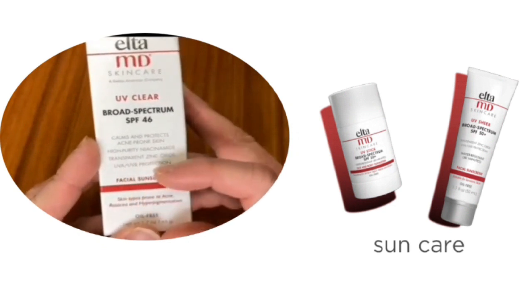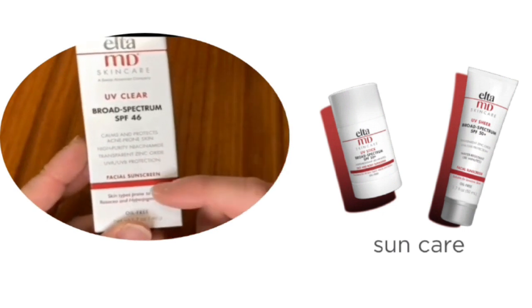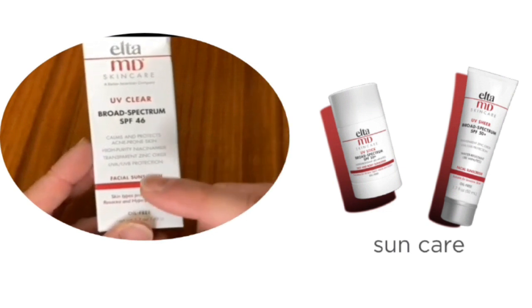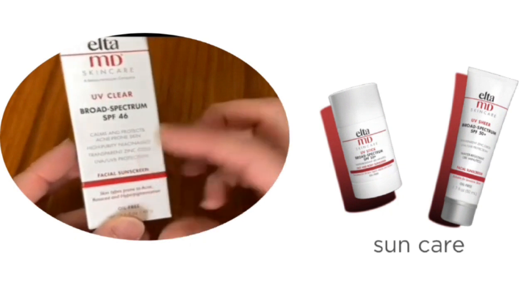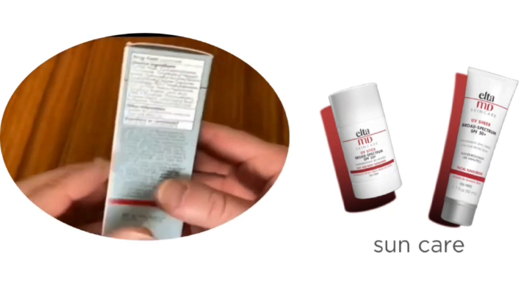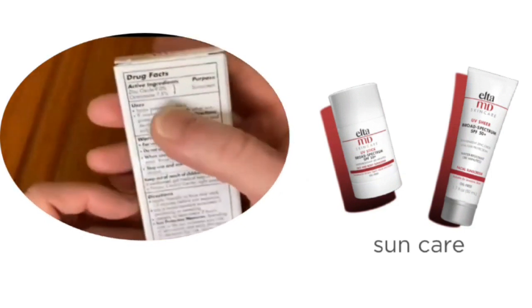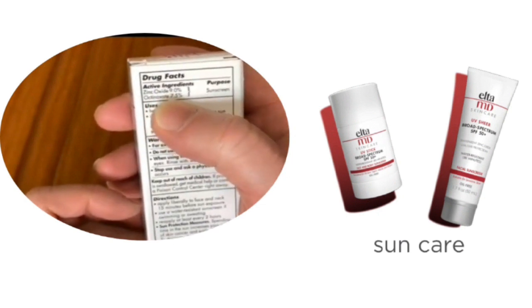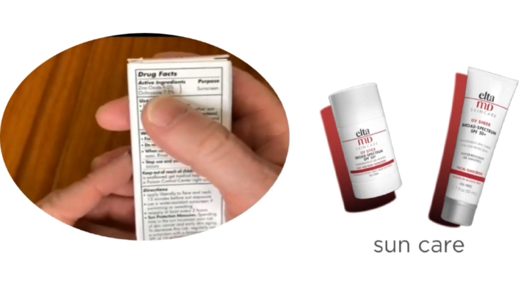It contains zinc oxide, which is very helpful in protecting against UVA and UVB rays. Usually zinc oxide-based sunscreens go on white and stay white on the face, but this sunscreen is formulated with 9.0% transparent zinc oxide. The other active ingredient is octinoxate, so there are two active ingredients: zinc oxide and octinoxate.